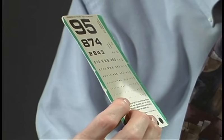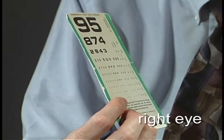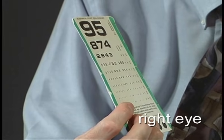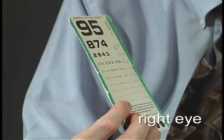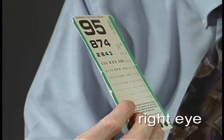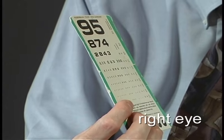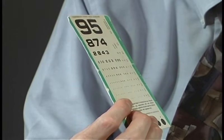Let's go over here. Can you read the smallest line? Which is the smallest line? Four, two, eight, four, six, double U, E, M. Can you read the next smaller line? No. So that was the 20/40 line.